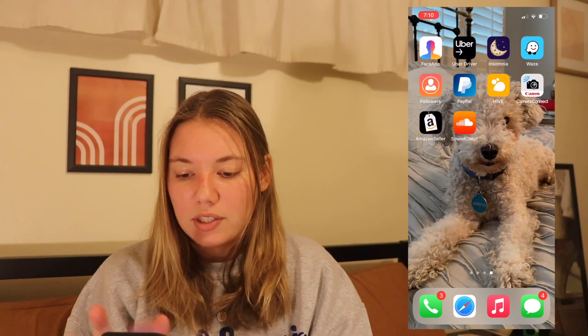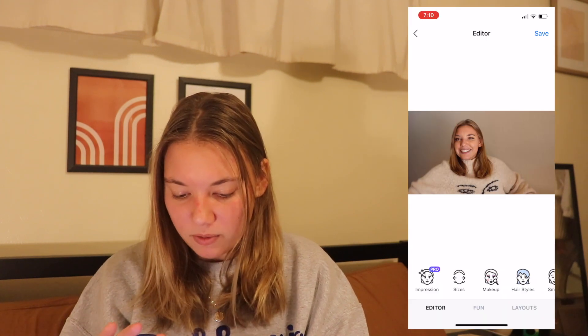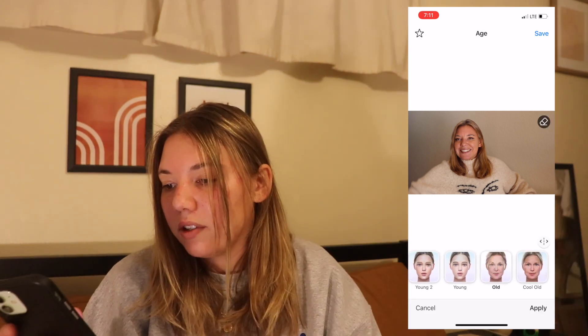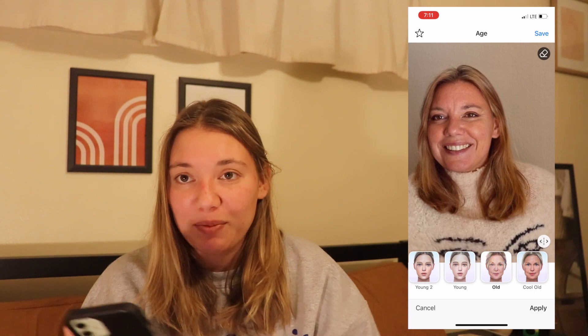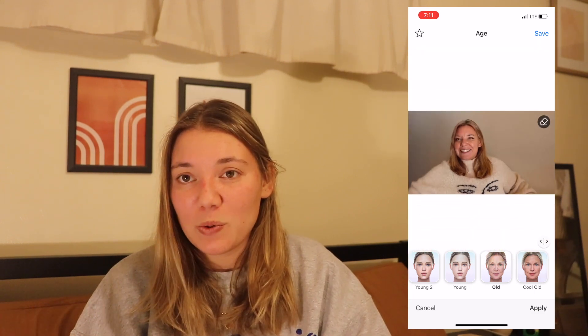Then I have the Face App — obviously you guys all know it makes you look old. Okay, this picture I had as a thumbnail — we'll do age old. Scary because I don't even look that much older, and I also kind of look like my parents. It's really weird — I look like such a mix of my parents right here, but I guess that's what I'll look like when I'm 60 years old. But that's a fun app.